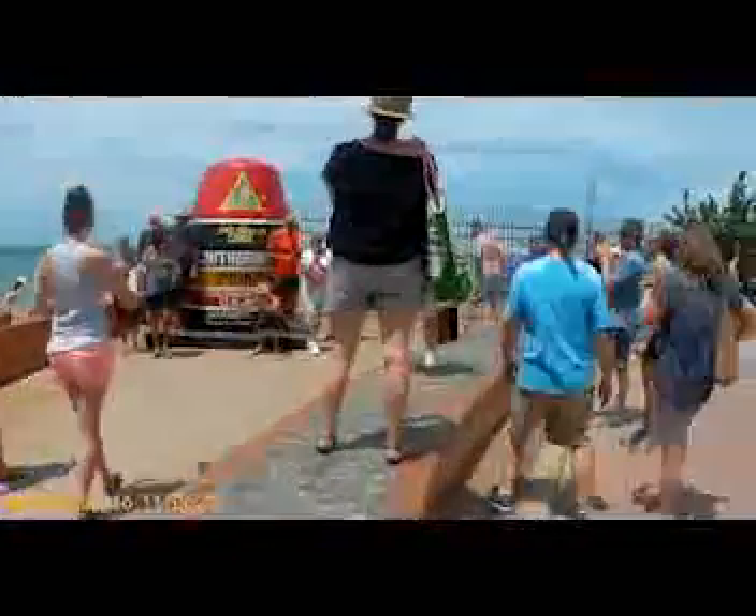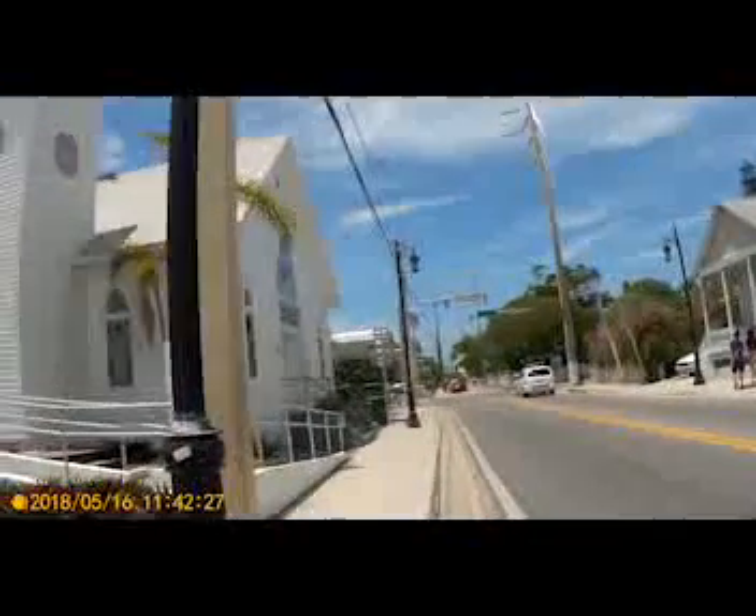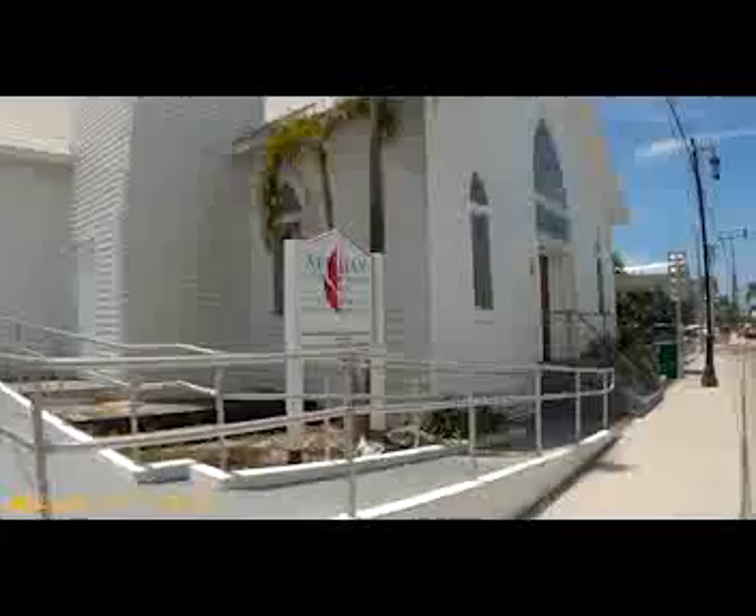As we walked over to the southernmost point, the house we see there was actually the southernmost house in the continental United States — though I don't think it is anymore; I think there's a house just south of it now. It was very cool, and there appeared to be tours available, but we didn't do that. We just did the touristy thing, got our pictures by the big stone marker that says 90 miles to Cuba.